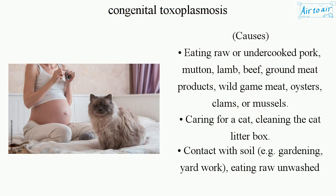Causes include eating raw or undercooked pork, mutton, lamb, beef, ground meat products, wild game meat, oysters, clams, or mussels.